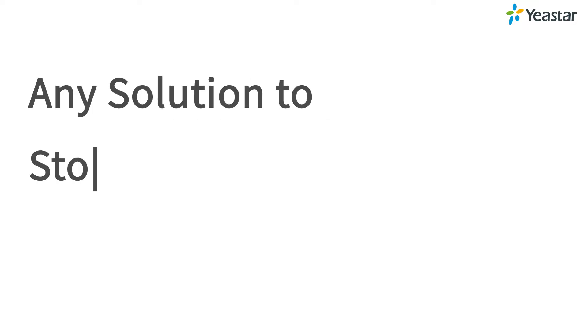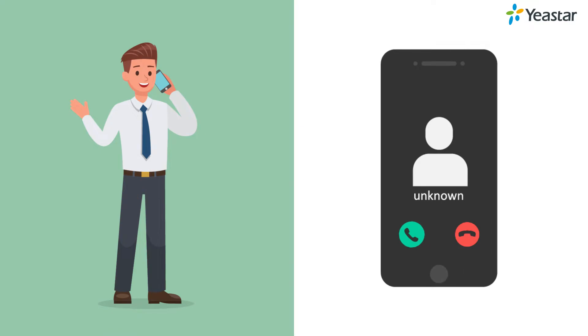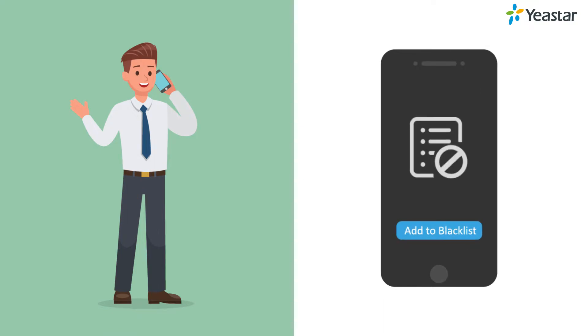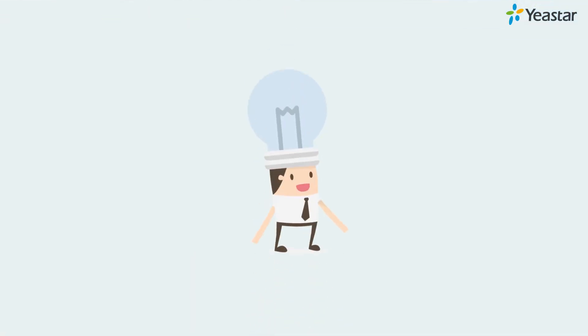Any solution to stop these undesired calls? Actually, individuals can easily block those calls with their mobile phones. But what about the company? Can we also do something to block these nonsense calls? Absolutely yes!